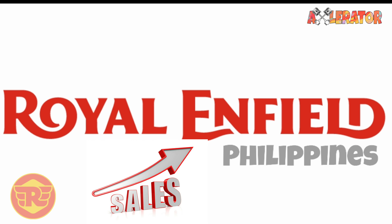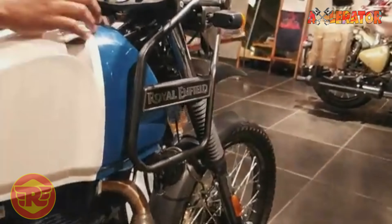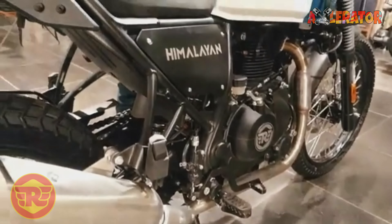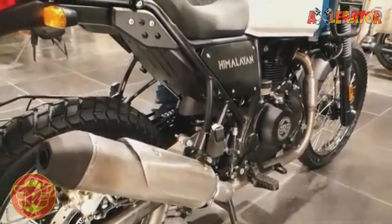In recent years, Royal Enfield Philippines has enjoyed a dramatic increase in sales volume due to the robustness and strategic pricing of its offerings, particularly the rugged-go-anywhere Himalayan.